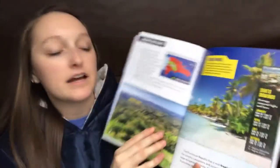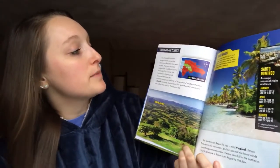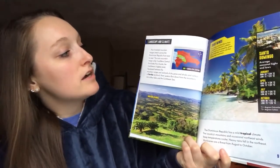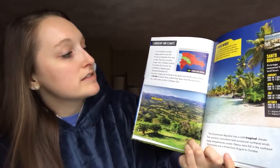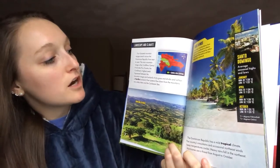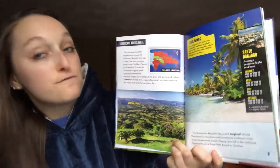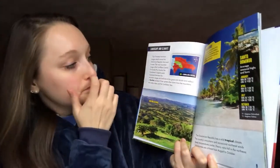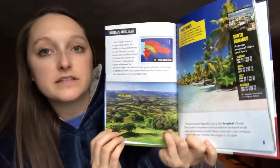Landscape and climate. Four forest and mountain ranges stretch across the Dominican Republic from east to west. The main mountain range is the Cordillera Central. It includes Pico Durante, the Caribbean's highest peak. Squeezed between the mountain ranges are lowlands of dry grass and shrubs and valleys of fertile — or really good — farmland that grows crops. River systems flow down the mountains into valley lakes and the Caribbean Sea.